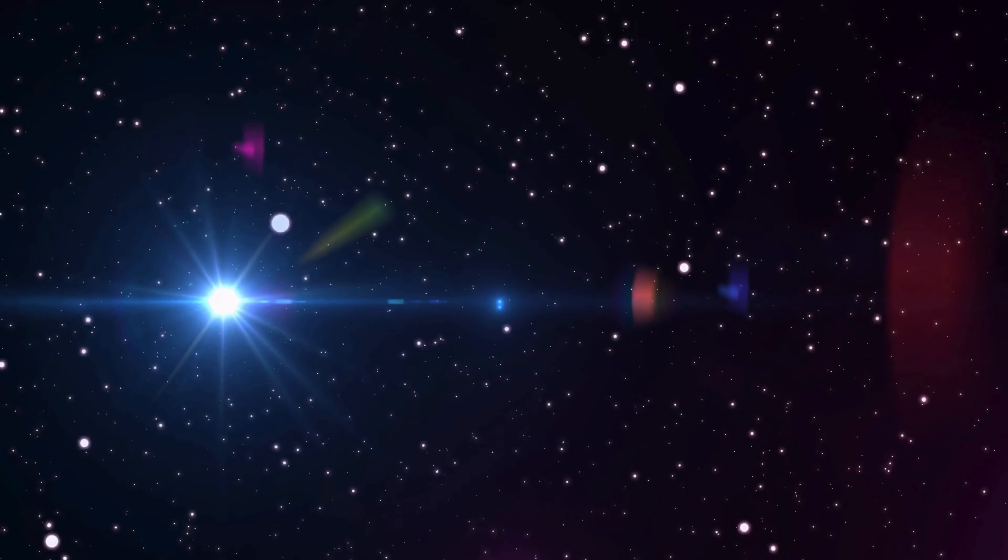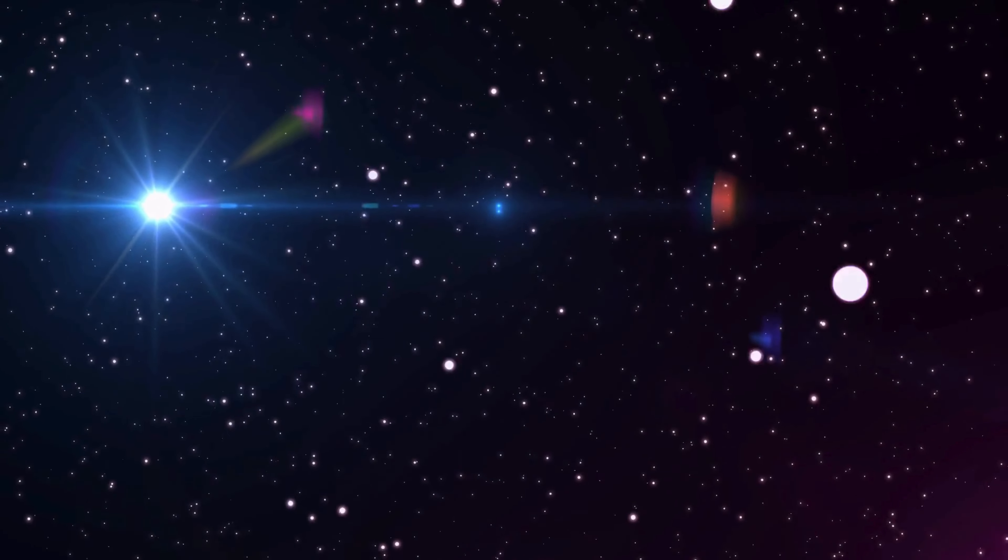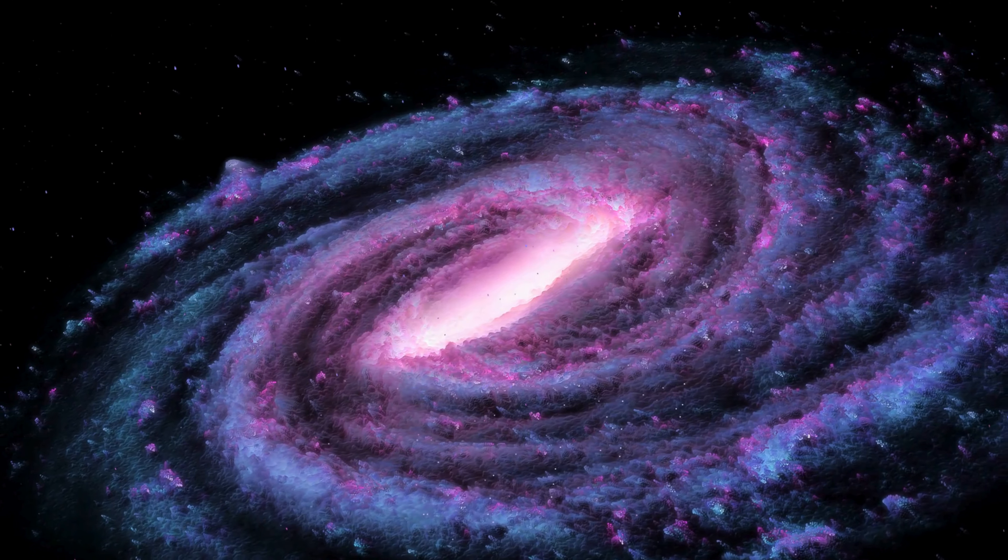But wait, there's more. Our Sun might seem big to us, but compared to other stars in the universe, it's actually quite average in size. There are stars out there that are much bigger, much hotter, and much brighter than our own Sun.